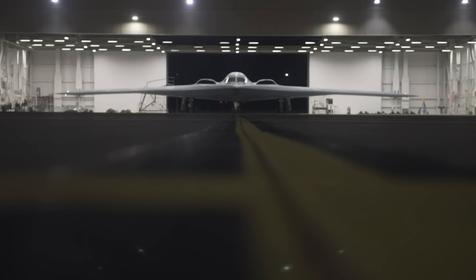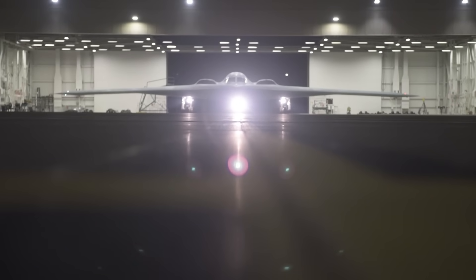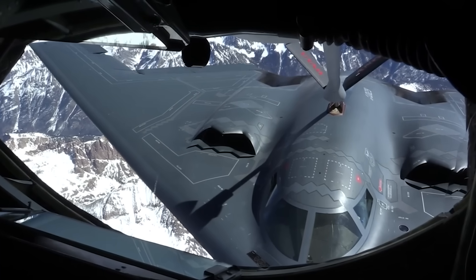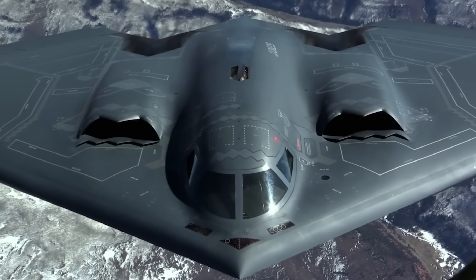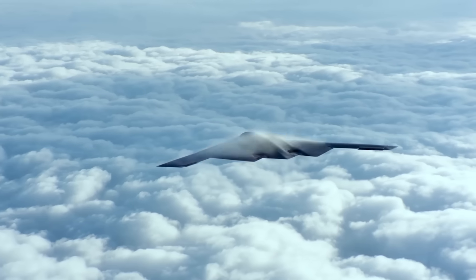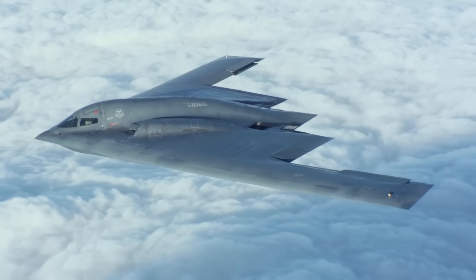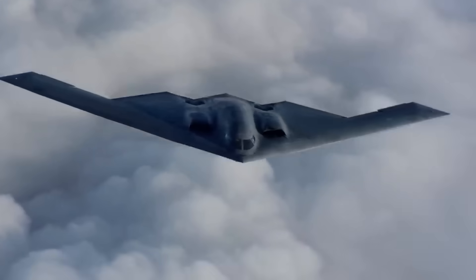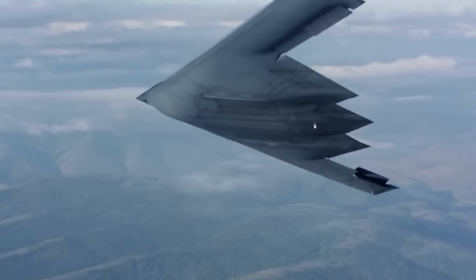The B-21 bears a striking resemblance to its predecessor, the only in-service stealth bomber in the world, Northrop's B-2 Spirit, though the B-21 is a bit smaller and comes equipped to fly a much wider array of missions. The still very stealthy B-2 has been in service since 1997 and, despite upgrades, can really only function in one role — as a heavy payload bomber. The B-21, on the other hand, is equipped with what's been described as the most advanced intelligence, surveillance, and reconnaissance suite ever fielded, making this extremely low-observable aircraft just as much a spy plane as it is a bomber. The Raider is also expected to carry advanced communications hardware.